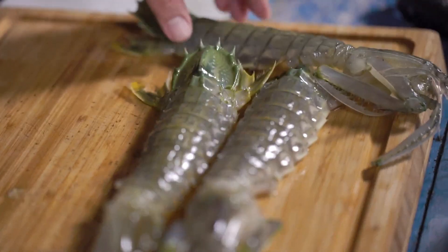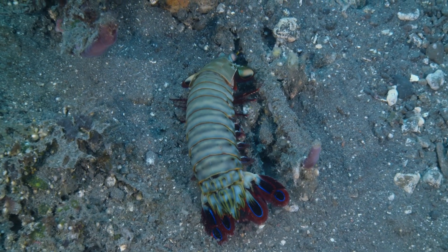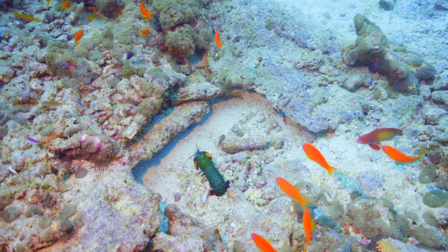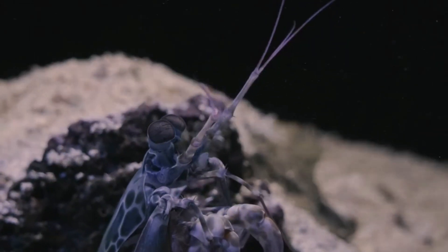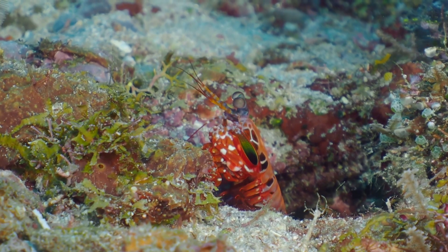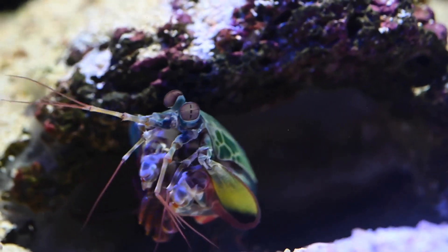Now that we've explored the mantis shrimp's physical abilities, let's talk about how these superpowers help them survive in the wild. Mantis shrimp live in the rocky, reef-filled zones of the ocean, where they need every advantage to thrive. Their powerful strike allows them to crack open the hard shells of prey like snails and crabs, while their incredible vision lets them detect predators and prey from far away. But it's not just about being strong and fast — it's about being strategic. Some species of mantis shrimp are burrowers, using their speed and strength to capture prey that ventures too close to their lairs. Others, like the smashers, rely on their explosive punches to hunt for food.